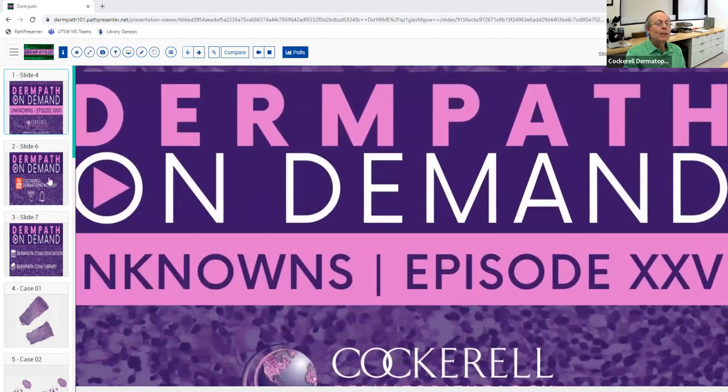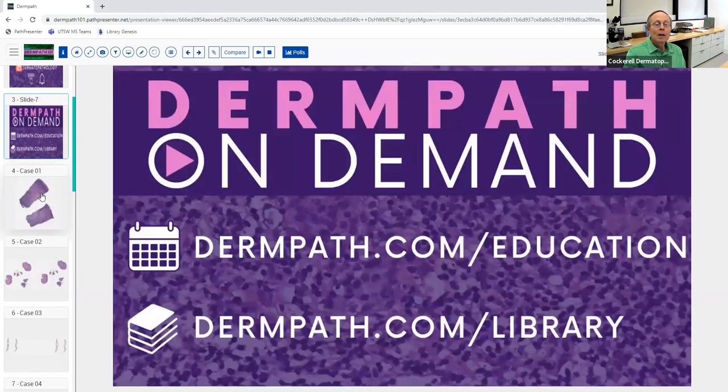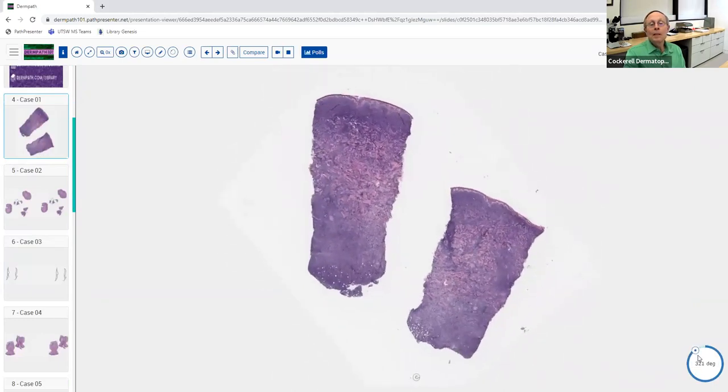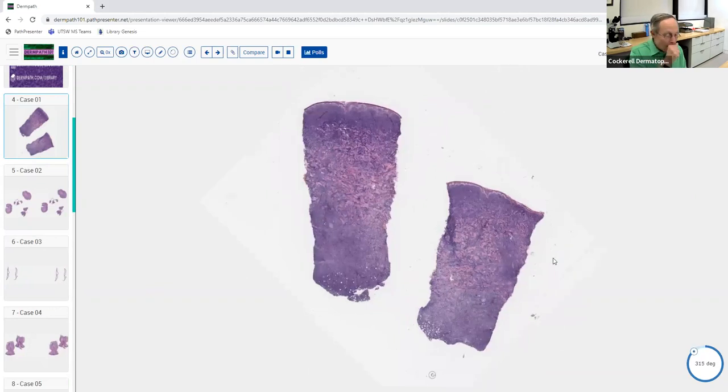It's around 7:30. We have some nice cases this morning with good teaching points. Before we get started, there's a virtual derm immersion session that Dr. Regal is putting on — it's like a board review course, all done virtually and really good. It goes over just about everything you need in a weekend, so you might want to check into that.